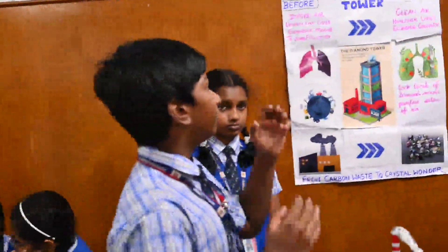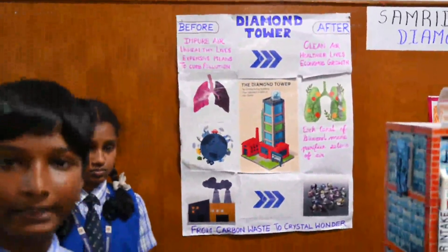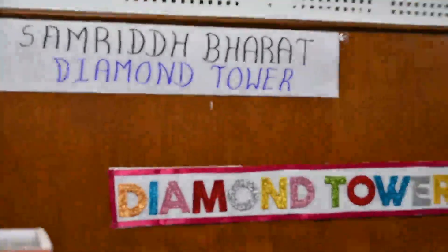Good morning everyone. We are from Shedinat Vidya Ashram under the topic Samrit Bharat. Our model is a diamond tower. This is not just a building — it's a dream for a cleaner and smarter future, keeping our earth pollution free.